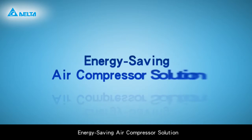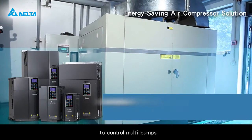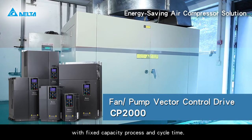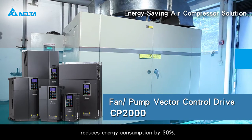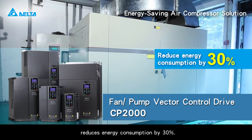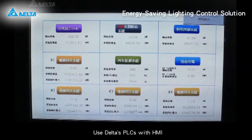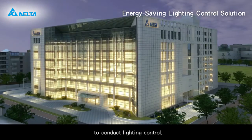The energy saving air compressor solution adopts AC motor drives to control multi-pumps with fixed capacity process and cycle time, reducing energy consumption by 30% compared with conventional systems. The energy saving lighting control solution uses Delta PLCs with HMI under required time and environmental conditions to conduct lighting control.